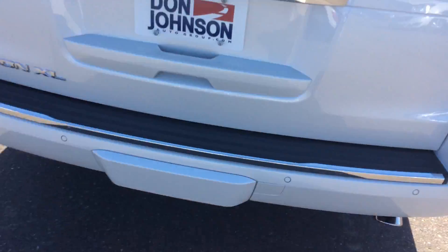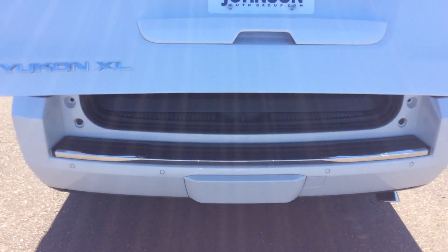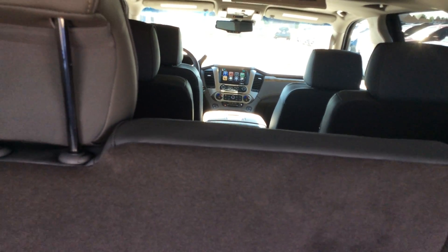We're going to go around and look at the back of the vehicle here. If you look, it does have rear entertainment. And this is an 8-passenger vehicle because it does have middle bucket seats.